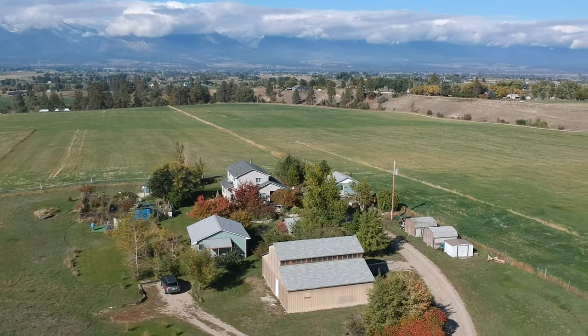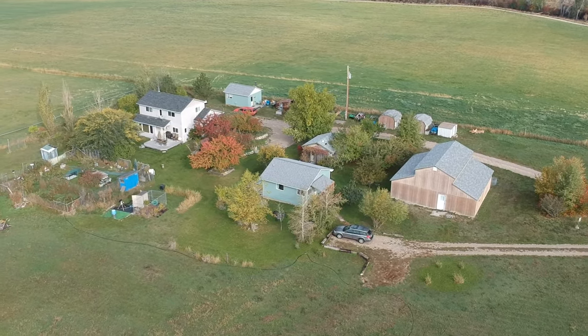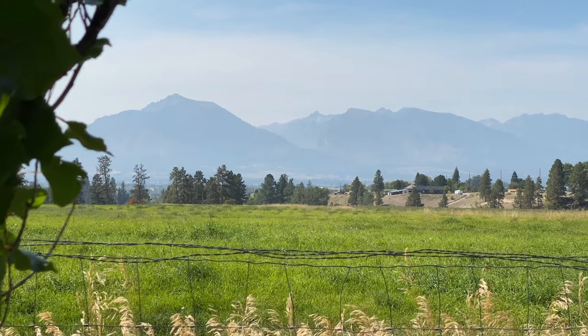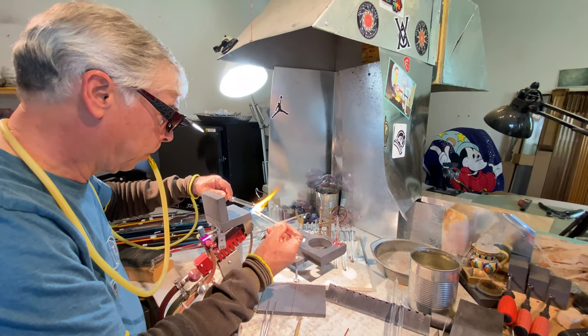Our small organic farm overlooks the Bitterroot Mountains with several outbuildings dedicated to our work-from-home lifestyle. The Steampunk Shop is Ray's creative space, the Torch Shop is where we blow our glass, and the big shop is for general mad science.